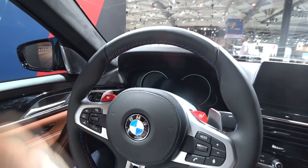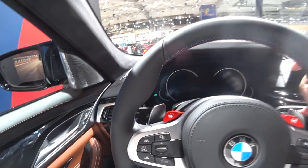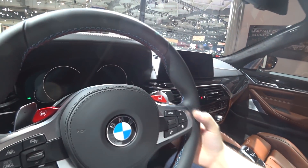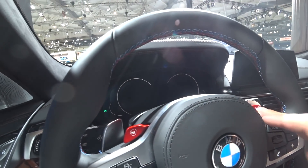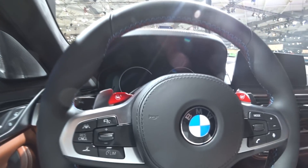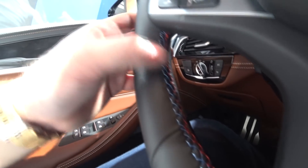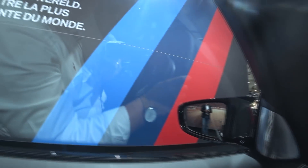We have a really nice steering wheel — not too small, not too big, really well made. We have a lot of shift paddles behind it and also some nice buttons which can configure your way of driving and put some settings. We can also see that nice three-color stitching on the steering wheel along with the M logo.